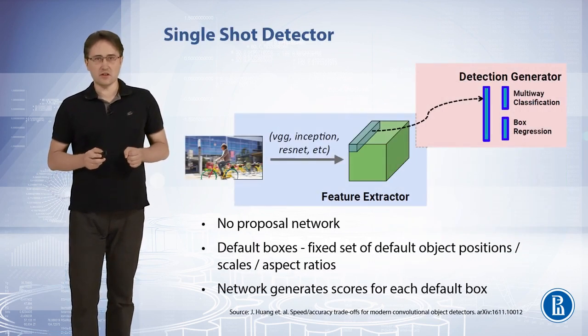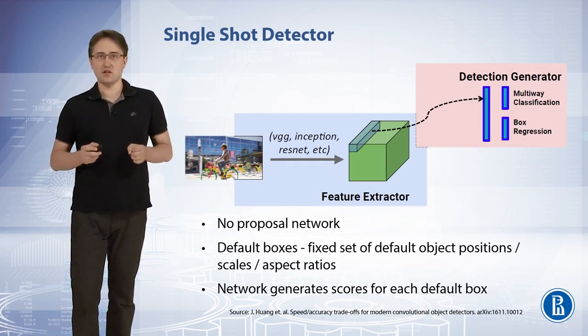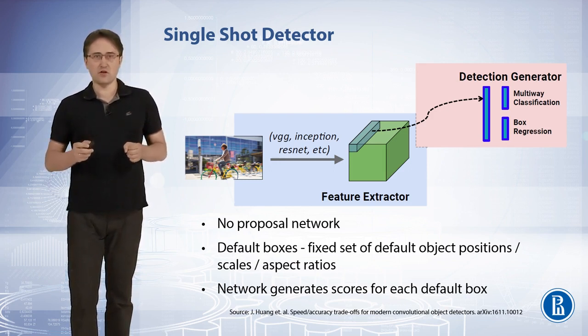Single-shot detectors are one-stage detectors. There are no proposals. Instead, a fixed set of default object positions, scales, and aspect ratios is defined. At prediction time, the network generates scores for the presence of each object category in each default box and produces adjustments to the box to better match the object shape.